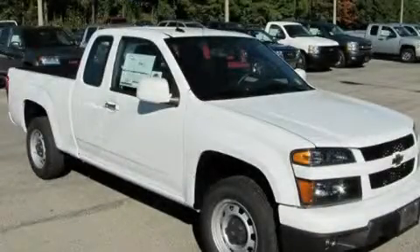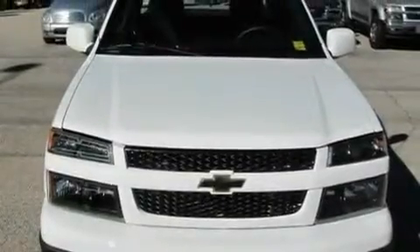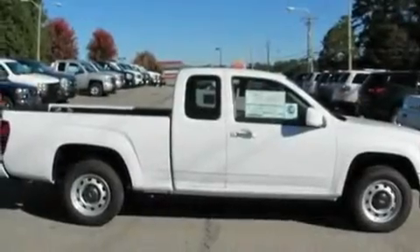This is a brand new 2011 Chevrolet Colorado, made for the job site, the trail, and the town. It features a 3.7 liter, 5-cylinder engine and an automatic transmission.